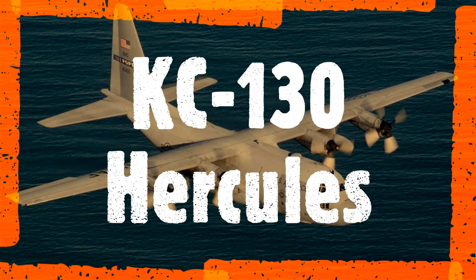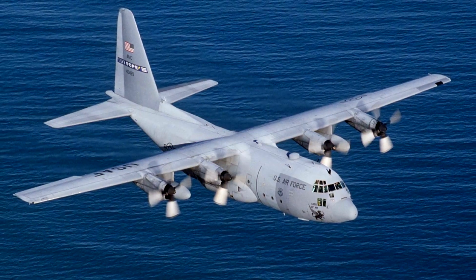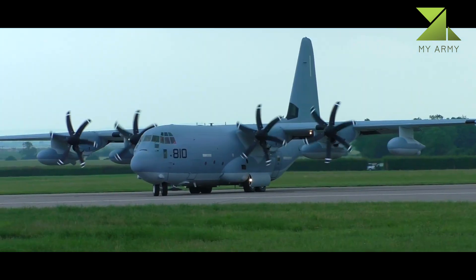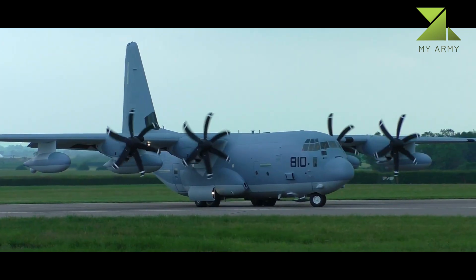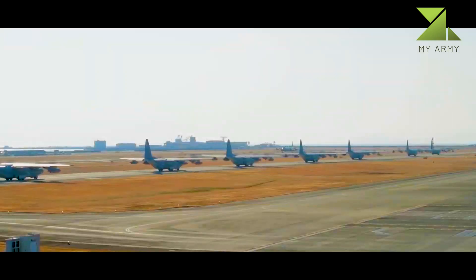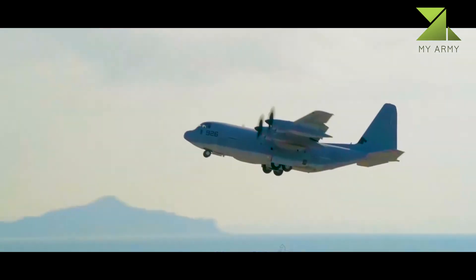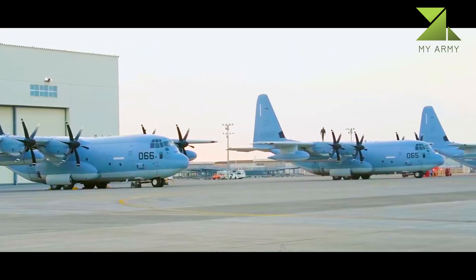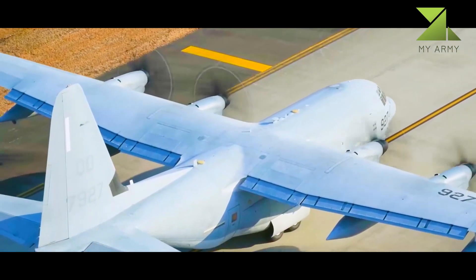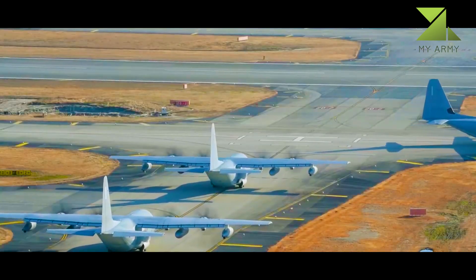The Lockheed Martin KC-130 is a family of the extended-range tanker version of the C-130 Hercules transport aircraft. The KC-130J is the latest variant operated by the United States Marine Corps, with 52 delivered out of 79 ordered. It replaced older KC-130F, KC-130R, and KC-130T variants for aerial refueling.